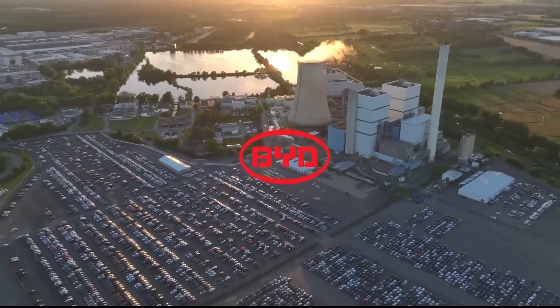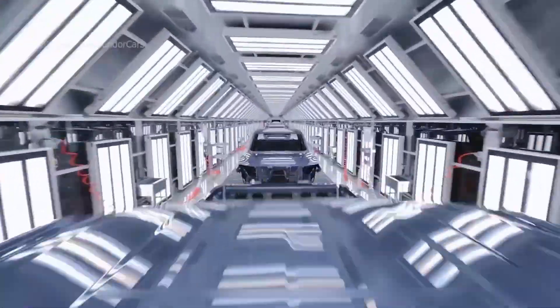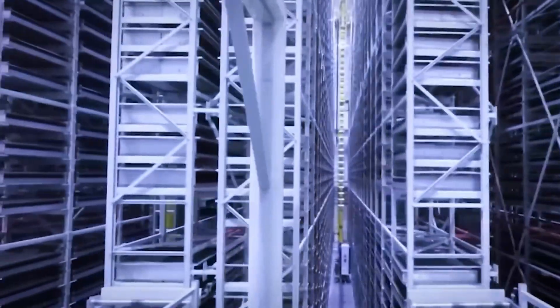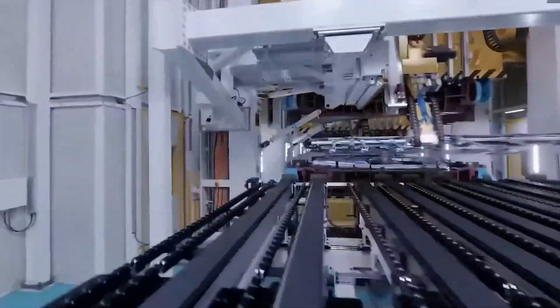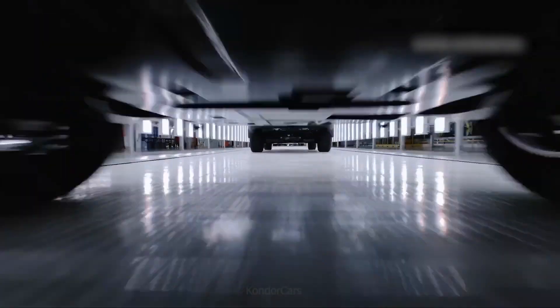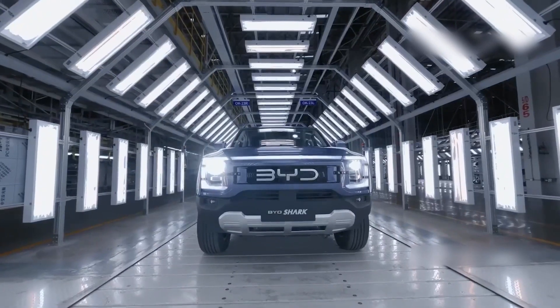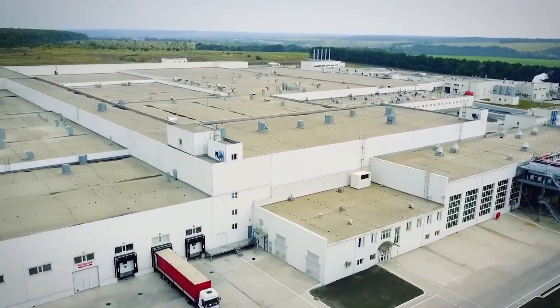BYD may not call its buildings gigafactories, but they are just as large and advanced. The company has more than 30 factories across China, and each one plays an important role in making electric vehicles, batteries, and other parts. Their biggest factory is in Xi'an, where everything from cars and batteries to computer chips and electric buses is made under one roof. While BYD doesn't always make headlines like Tesla, its factories are full of high-tech machines and automated systems. These smart factories help BYD grow quickly and produce large numbers of vehicles, proving it to be a strong competitor in the global EV market.